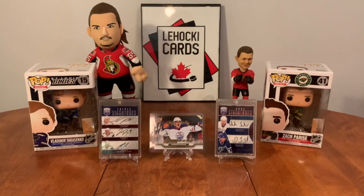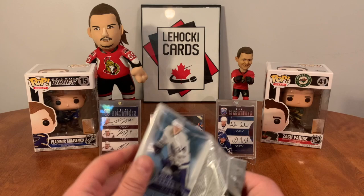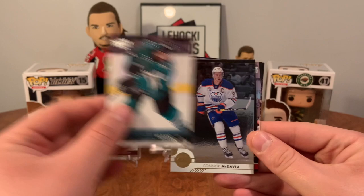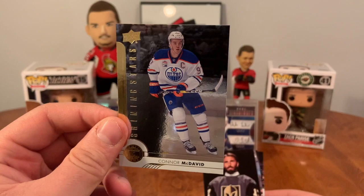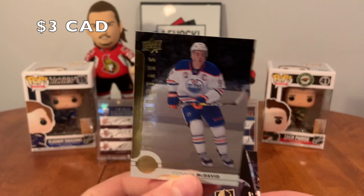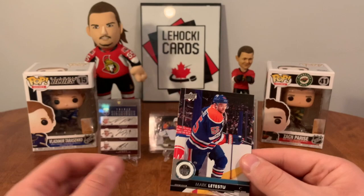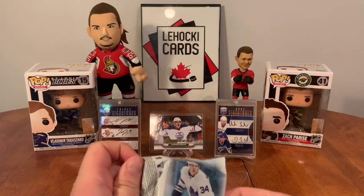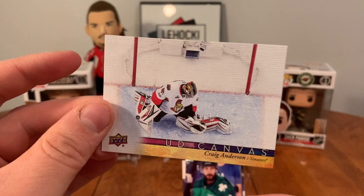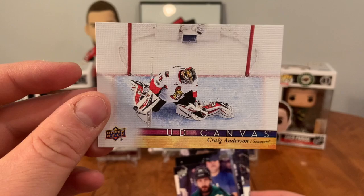Let's dump out our packs and start opening them one at a time. I'm going to try and collect the base set of this as well — I used to have it, sold it, shouldn't have, but oh well. Victor Arvidson, Freddie Anderson, Hampus Lindholm, Mark-Eduard Vlasic — nice start. A Shining Stars of Connor McDavid — great start to the video, awesome! Matthew Perot, Phil Kessel, Josh Bailey, UD Canvas Craig Anderson — awesome, I will keep that for the binder for sure.